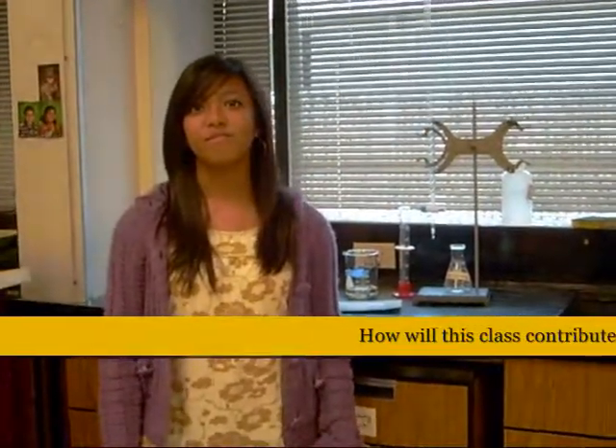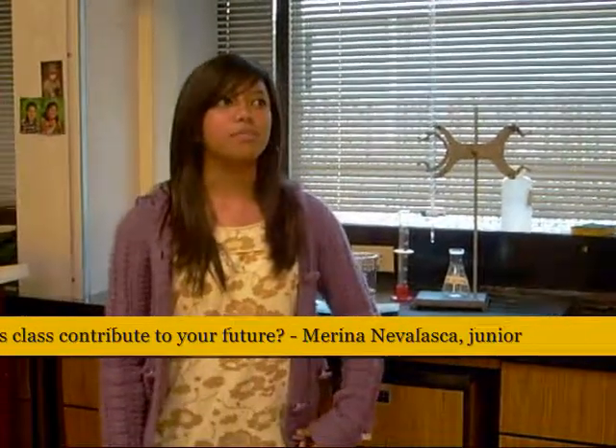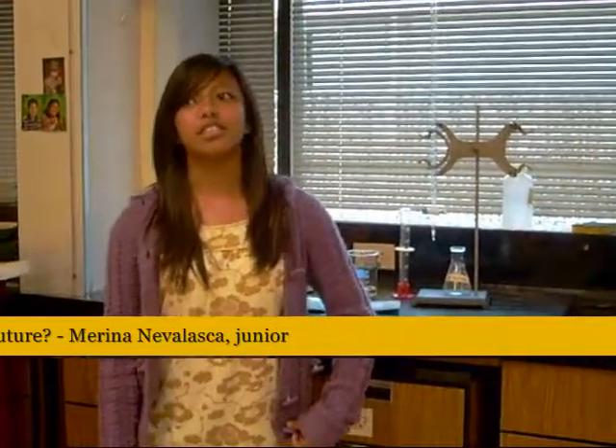I think it looks good on my transcripts. Seeing as I want to continue my education through college and medical school, I also want to major in a kind of science in college. I want to go to medical school because I want to pursue a career in either forensic pathology or disease research, both of which involve a lot of lab work.